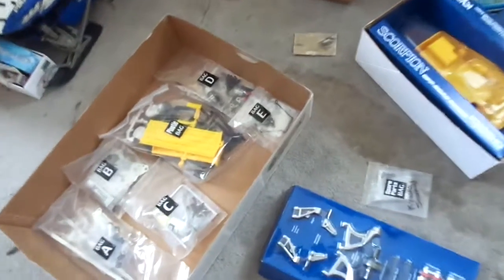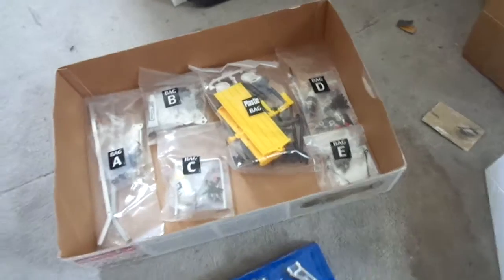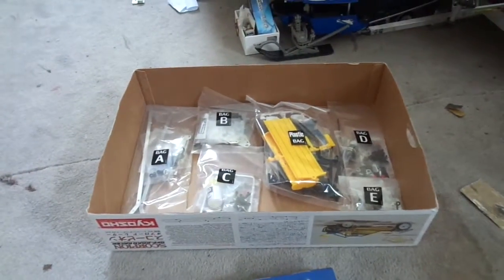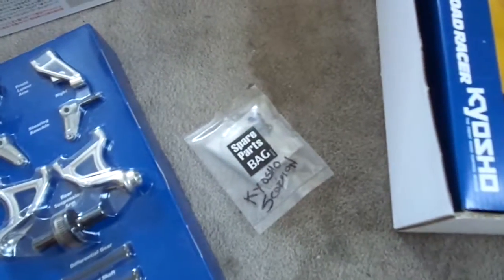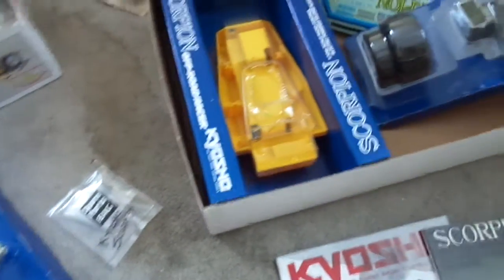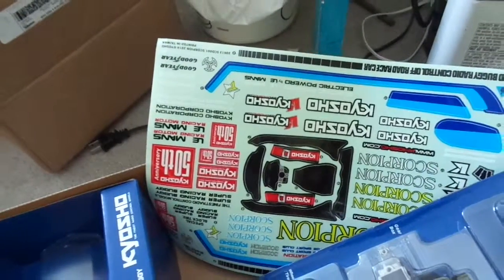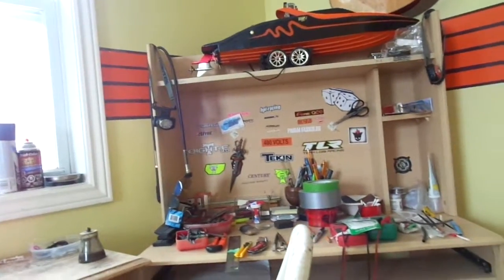It's here. I got my Kyosho. All the different parts and pieces. I'm going to go through it all. There's lots of them online. There's all my stickers, which I'm probably not going to use too many of. They'll go on my sticker board up there.